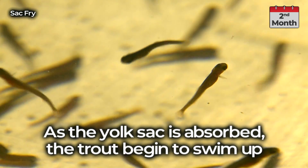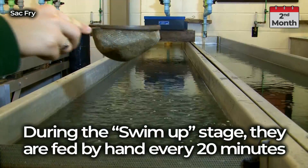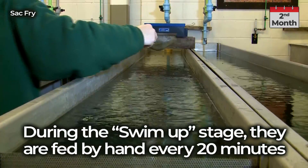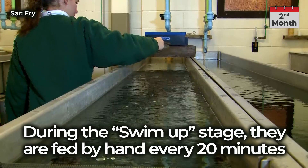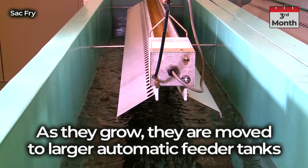As the yolk sack is absorbed, the trout begin to swim up. During the swim-up stage, they are fed by hand every 20 minutes. As they grow, they are moved to larger automatic feeder tanks.